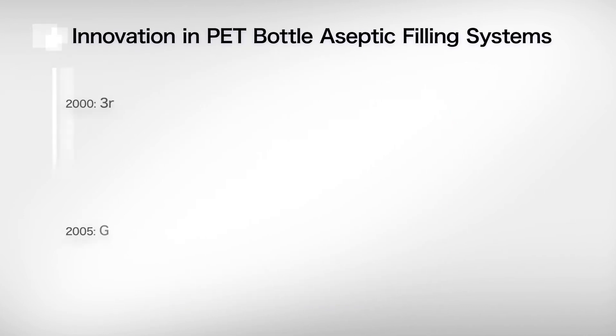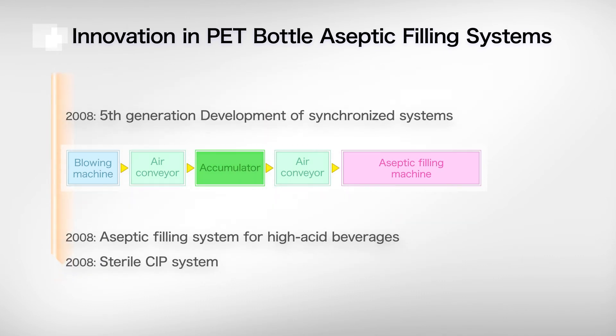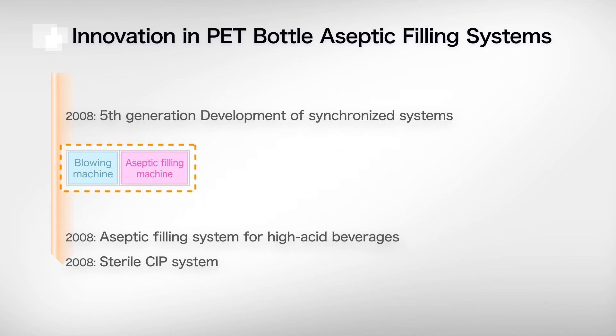Improved filling machines later allowed elimination of the bottle buffer and the bottle air conveyor. And by 2008, the fifth-generation Lime combined a blowing machine and a filling machine into a synchronized system.